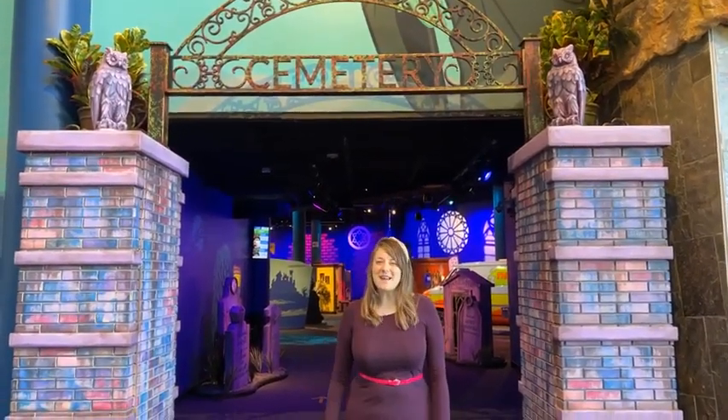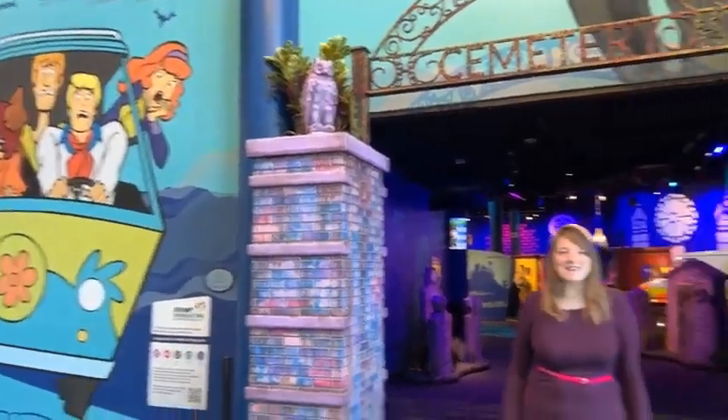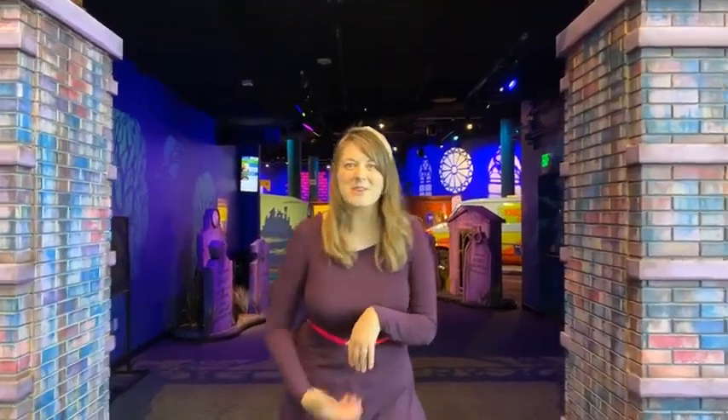Hi, good morning everyone. My name is Stephanie and I'm an exhibit developer here at the Children's Museum of Indianapolis. This morning I'm here to give you a sneak peek into Scooby-Doo Mansion Mayhem, so come on inside with me.